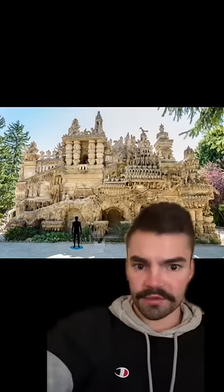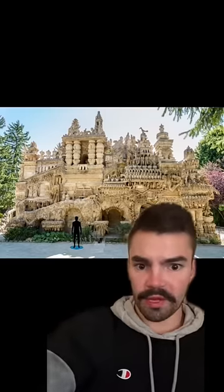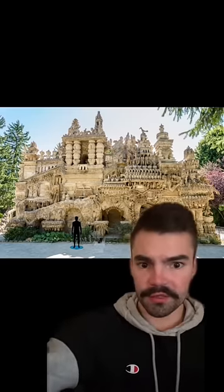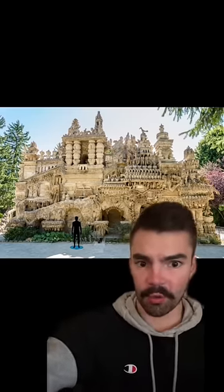Ferdinand Cheval was a French mailman who spent 33 years building a palace out of rocks he collected along his mailing route. Finished in 1912, the Ideal Palace is considered to be one of the most extraordinary examples of naive art architecture in the world.